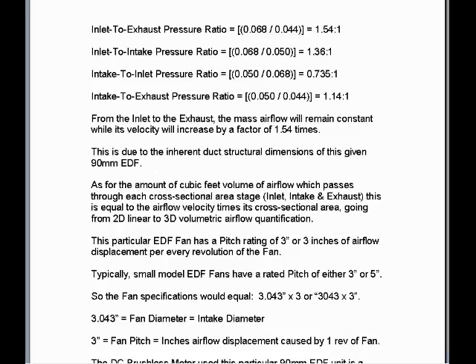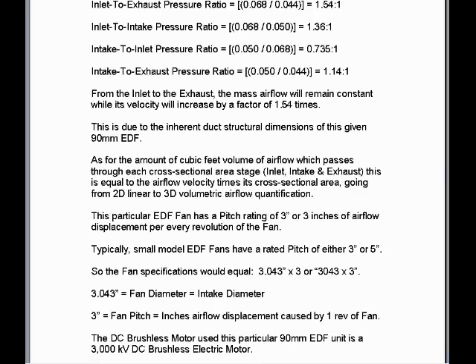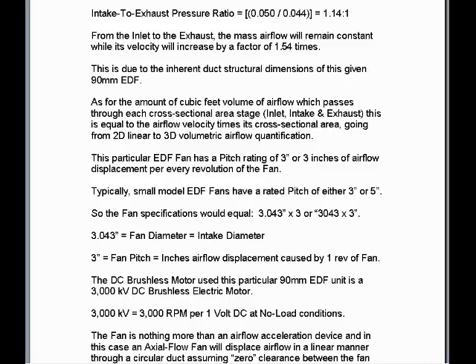As for the amount of cubic feet volume of airflow which passes through each cross-sectional area stage — inlet, intake, and exhaust — this is equal to the airflow velocity times its cross-sectional area, going from 2D linear to 3D volumetric airflow quantification. This particular EDF fan has a pitch rating of 3 inches, or 3 inches of airflow displacement for every revolution of the fan. Typically, small model EDF fans have a rated pitch of either 3 inches or 5 inches. So the fan specification would equal 3.043 × 3 inches stamped on the fan rotor. 3.043 inches equals the fan diameter, which is equal to the intake diameter and the fan swept area. The 3-inch fan pitch equates to the inches of airflow displacement caused by one revolution of the fan.